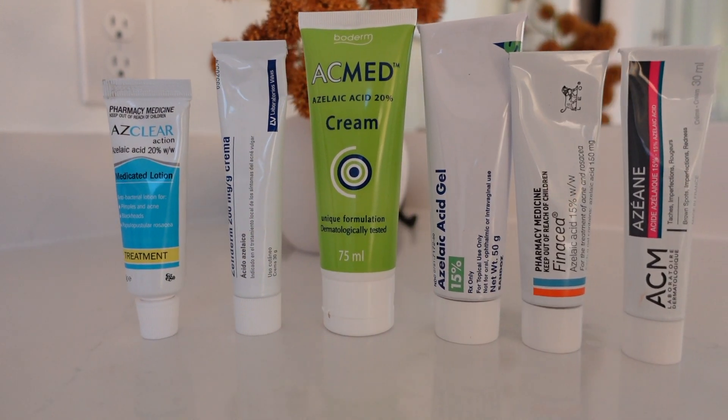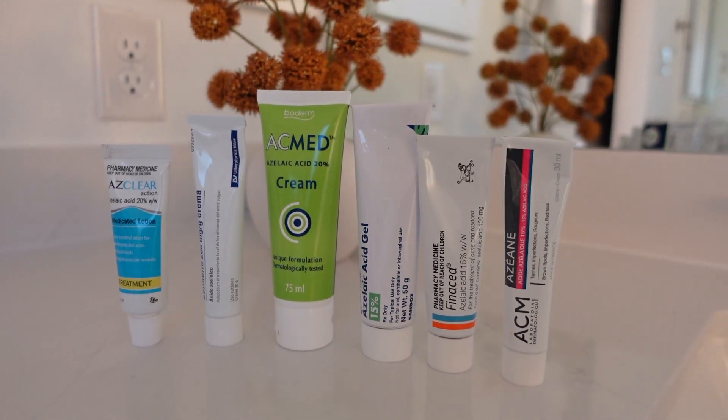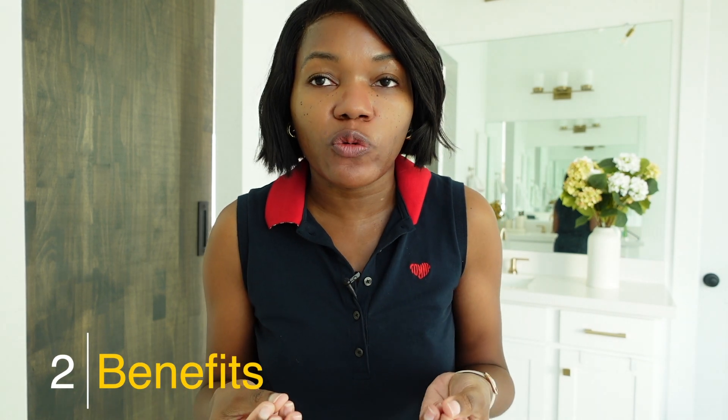Azelaic acid is also one of those products where you need to choose the right one, because each azelaic acid is formulated differently — they will look, feel, and act on your skin differently. I have seven azelaic acids to share: the ones I like and the ones I hate the most. But first, let me share the benefits of using azelaic acid. It exfoliates the skin and is an antioxidant.